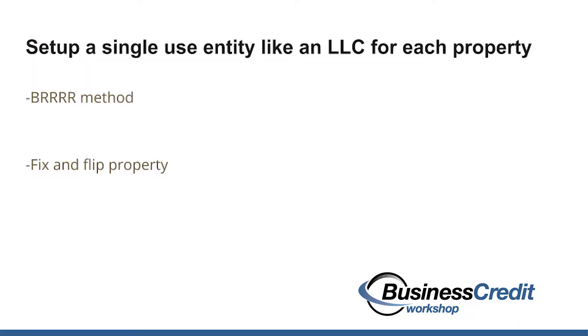What you could do is set up an LLC for each property that you're doing the BRRRR method on — buying a property, fixing it up, refinancing it, enjoying that rental income — or even for a fix and flip property. What I'll do is create a single-use entity, an LLC. You can do this with your lawyer, online through the Secretary of State, or on a website like LegalZoom. You create your company, and if I'm working on a property on Allen Drive, I'll call it Allen Management Group or something like that.